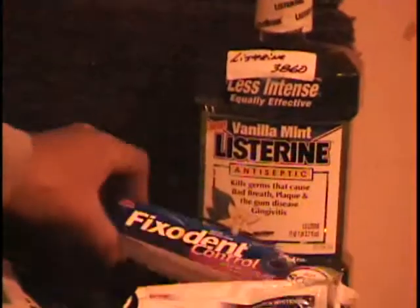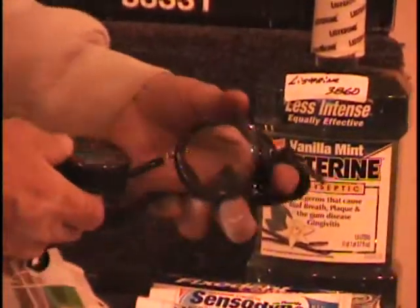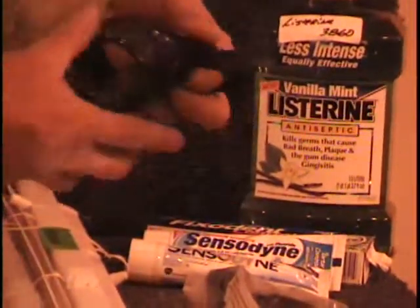I got some Listerine in a big old bottle. It's vanilla mint flavor. It is 40 proof. There's Fixodent and two tubes of Sensodyne toothpaste. The next item I have is a pair of welder's goggles. Now, these are nice goggles. They've got an adjustable nose piece or bridge.